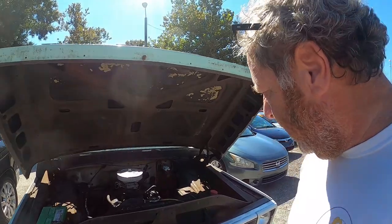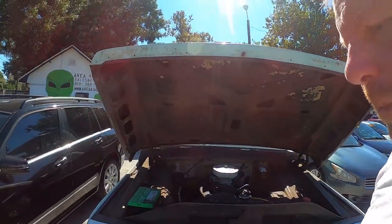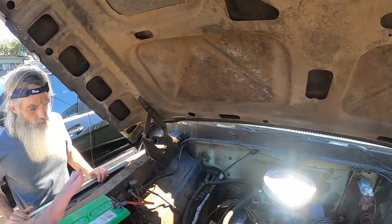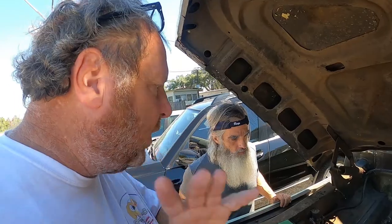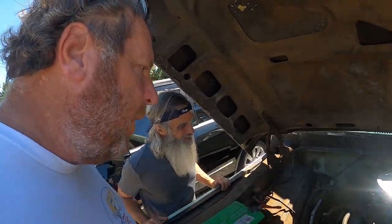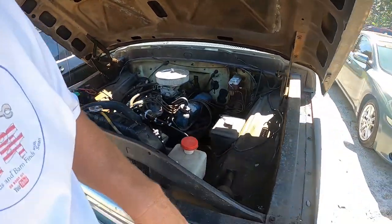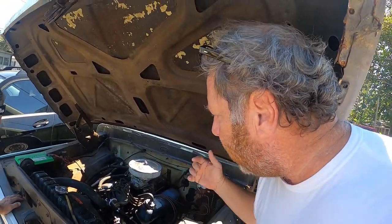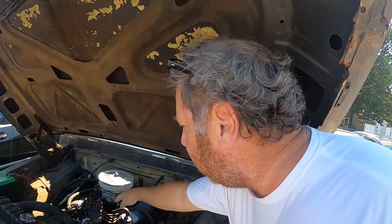This would be a really fun first project truck or a good farm truck. It started right up — it's an automatic, no AC in that year either. Less to go wrong makes it a great father-son project because it's super simple. It appears to have an aftermarket carb, and it still has points — not electronic ignition — real old school stuff.